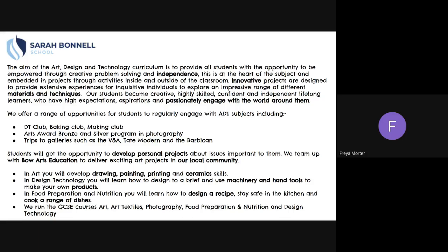In Design Technology, you will learn how to design to a brief and use machinery and hand tools to make your own products. In Food Preparation and Nutrition, you will learn how to design a recipe, stay safe in the kitchen and cook a range of dishes.